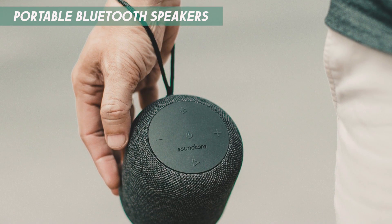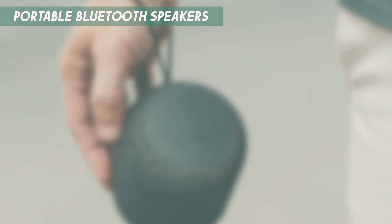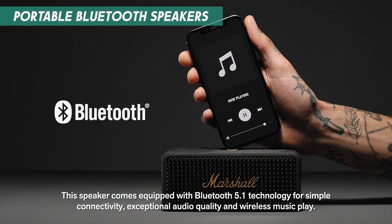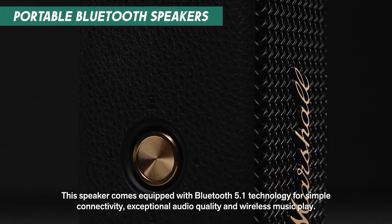They are perfect for those who want to enjoy music or podcasts on the go. Portable Bluetooth speakers are ideal for small apartments or homes where you need to move the speaker between rooms frequently. Just keep an eye on battery life and charging options to ensure they meet your needs.